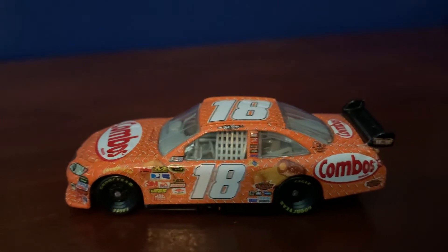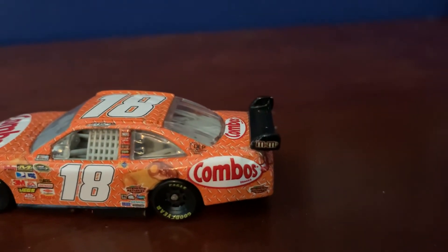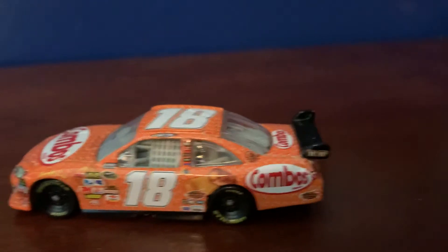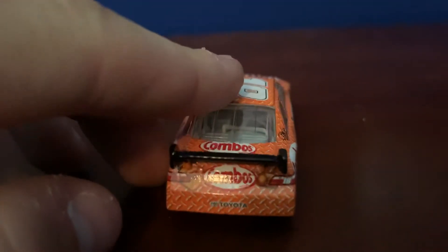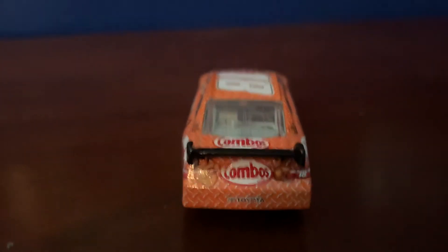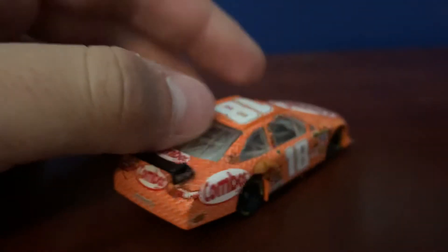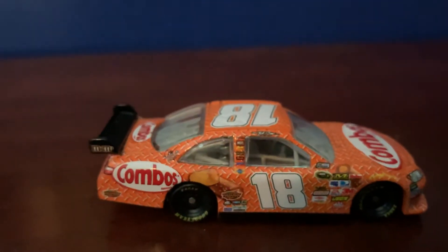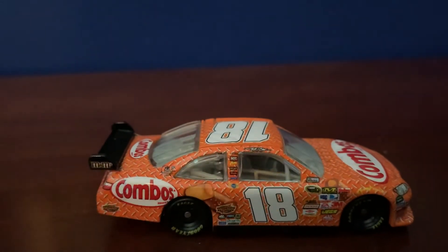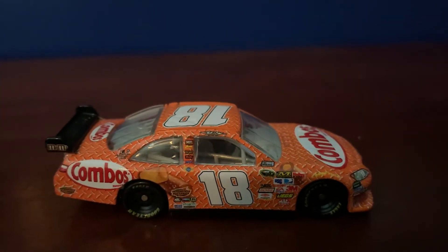You got the number 18, a picture of a couple Combos right there, Interstate Batteries, and Combos on the left quarter panel. M&Ms down the spoiler — or wing, I should say. On the back you got Combos on the deck lid as well. Down the right side, Combos again — the whole thing is covered in Combos.